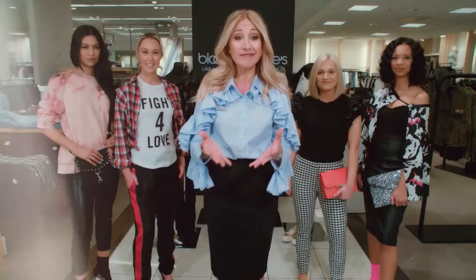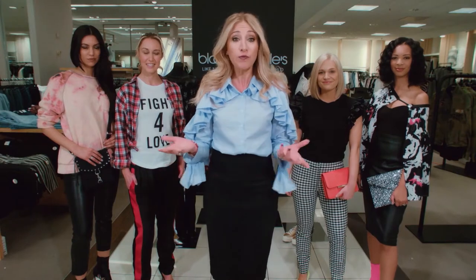Now, things you can find at the thrift store are neckties, sweatshirts, old blouses, pants, and skirts, and they can all have a new life.